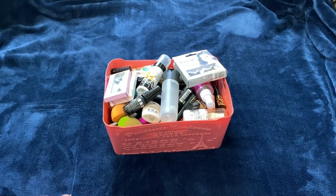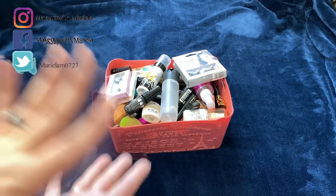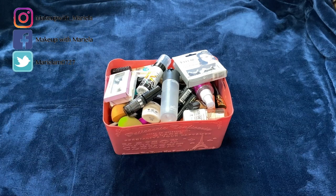Hey everyone, welcome back to my channel. So today I'm going to be doing a year-long makeup empties. I'm so excited. I did see a few people do year-long makeup empties last year and I was super intrigued on how much makeup somebody can use up in a year, so I wanted to put myself to that test.